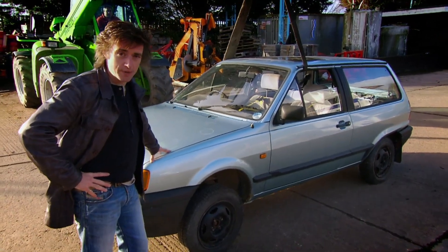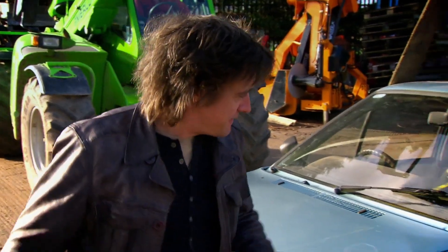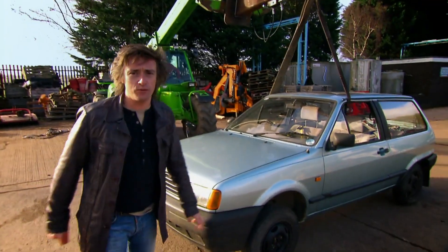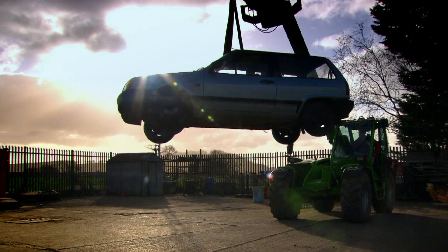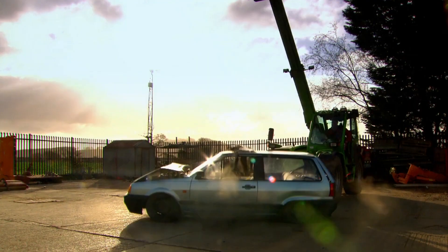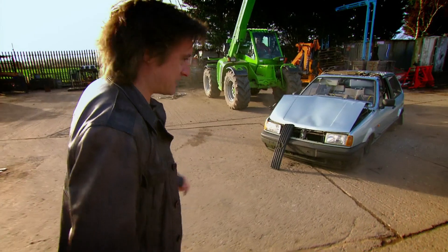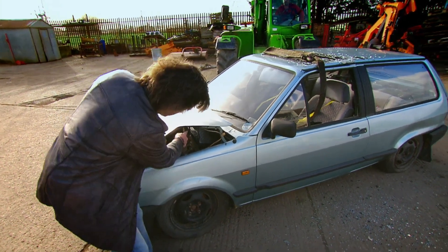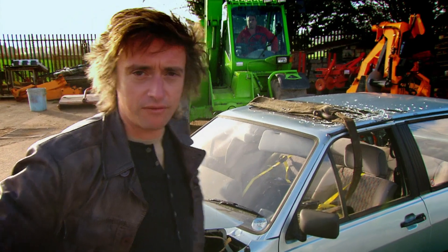To demonstrate: one car has its suspension welded up solid — no flexibility in the link between wheel and car. When dropped from height, the suspension comes through the bonnet. It's ruined. That was the sturdy approach. The second car has fully functioning suspension. Dropped from the same height, it lands, the suspension flexes, and it survives. The flexibility helps it weather the storm.